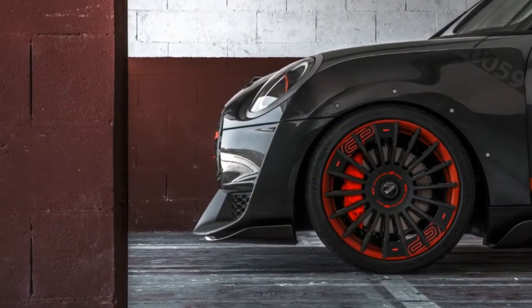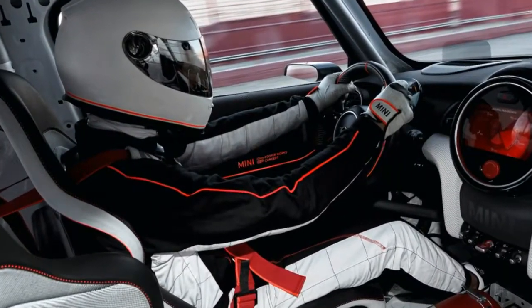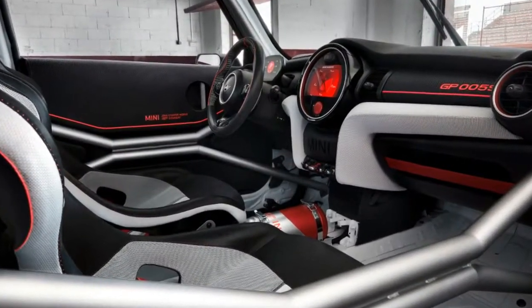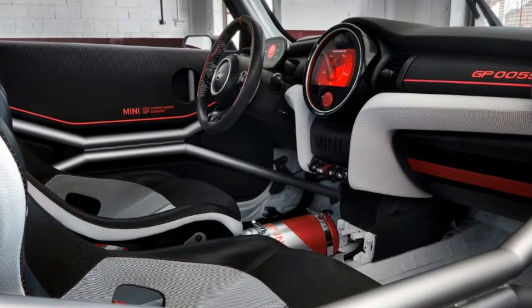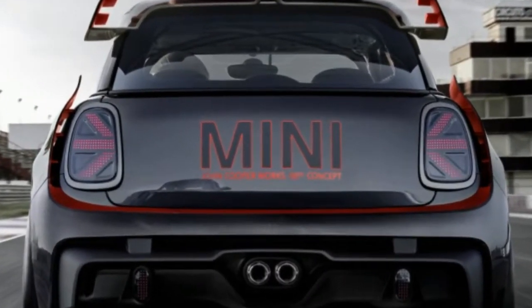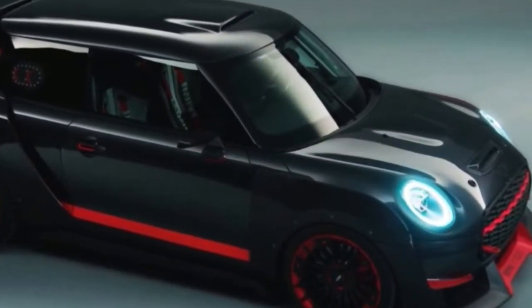As is, the Mini JCW GP concept may be just an abstract construction. Nevertheless, we're hopeful that the concept's arrival signals the eventual return of the vaunted, limited-edition John Cooper Works GP to the Mini Hardtop model line. We'll keep our fingers crossed that the concept's massive fender flares make it to production as well.